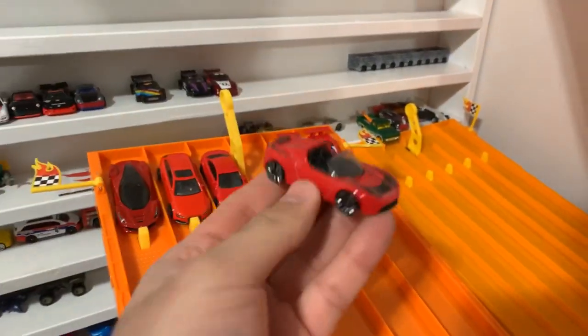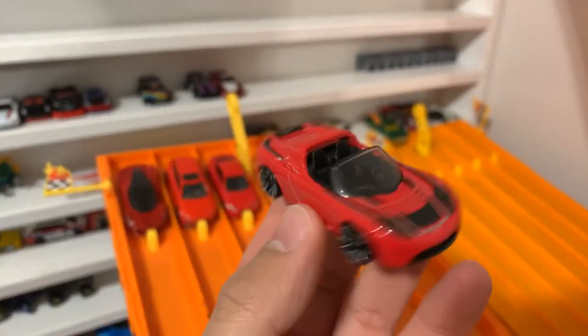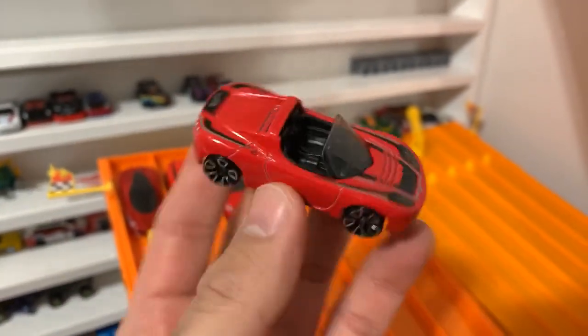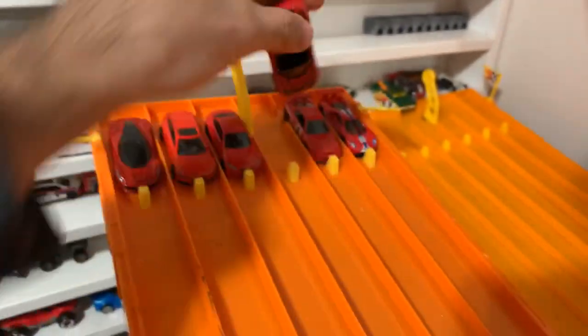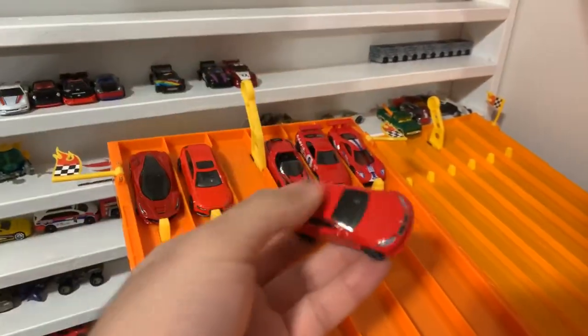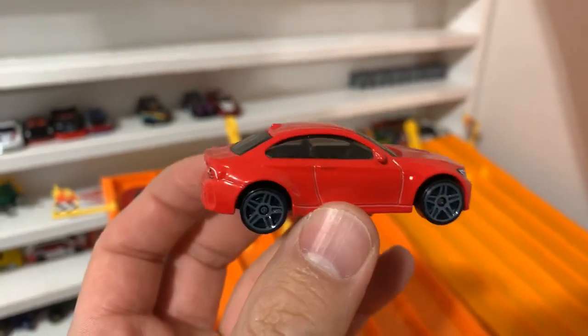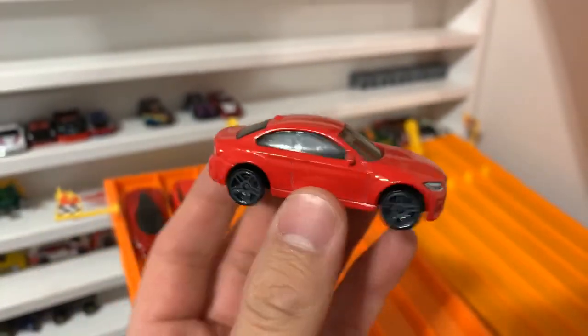Beside that, we've got the Tesla Roadster — the original Tesla Roadster, a great-looking car. After that, we've got the BMW M2. Check it out — the M2 with gray wheels on there. Cool-looking car.